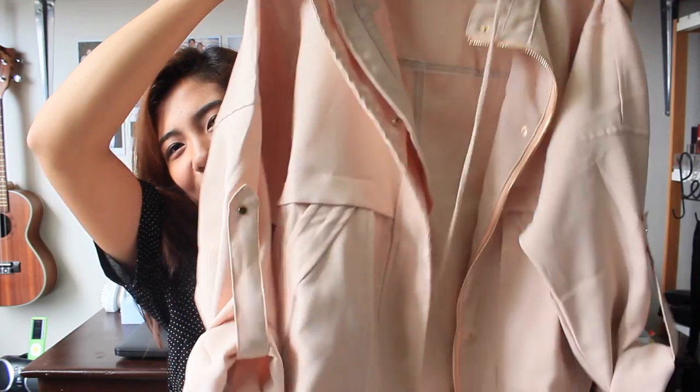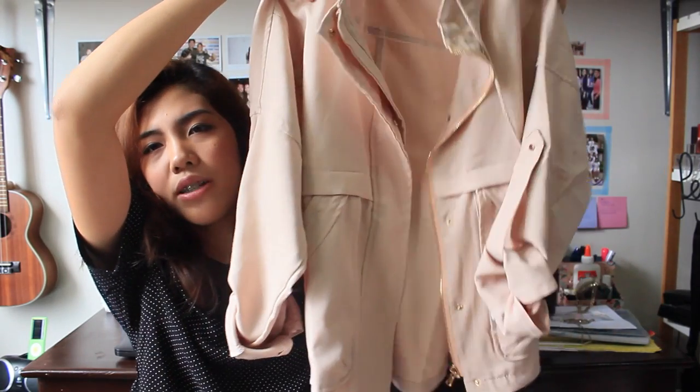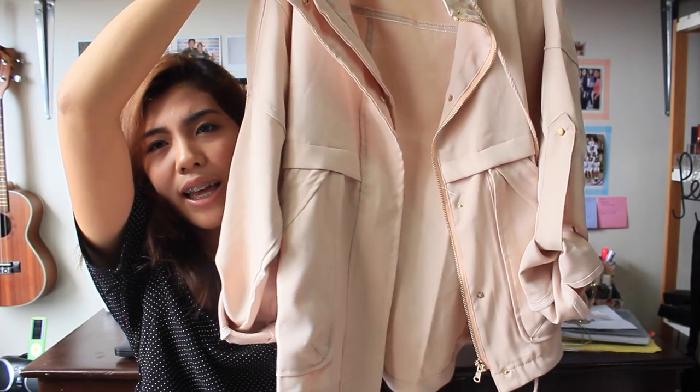The next thing I got from She and Side — and you can see I'm so excited about this — is this outerwear that is like a parka. It's not like your typical parka because it's nude or blush pink. I love this one. It's really nice and super nicely made. I really love this one — so happy that I got this.